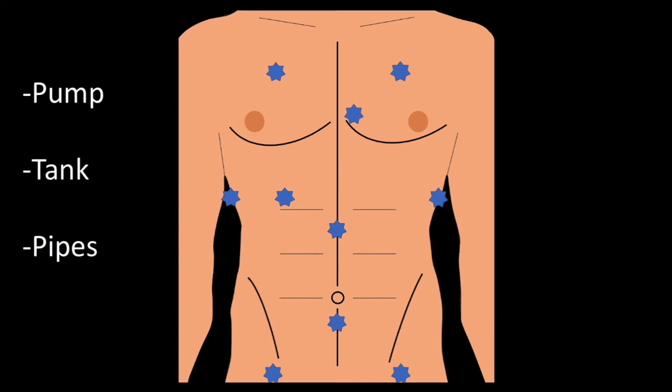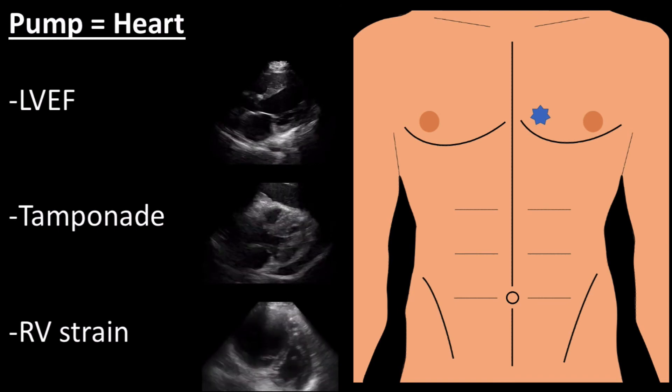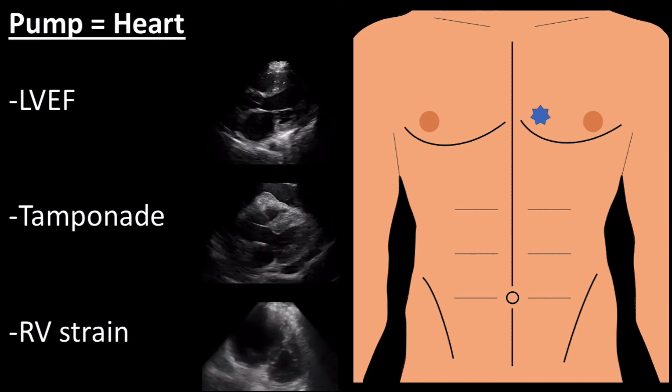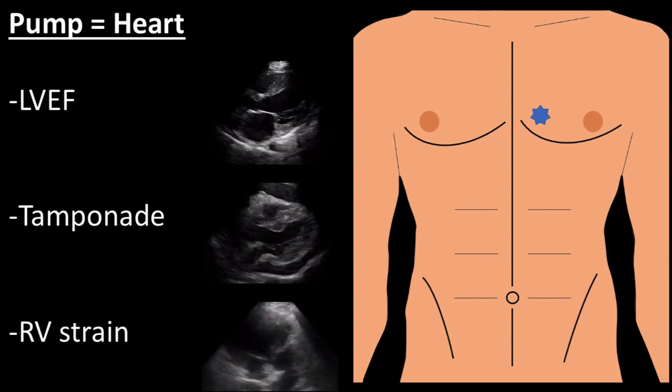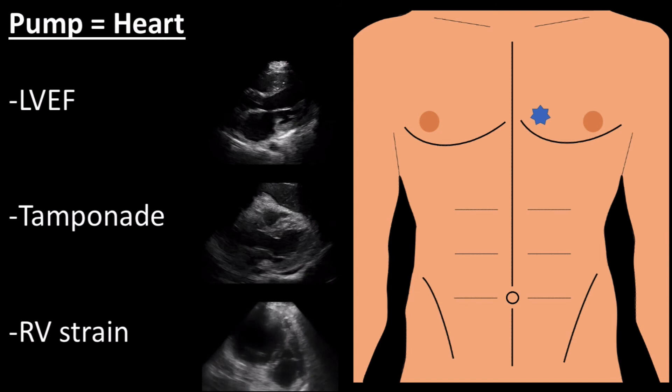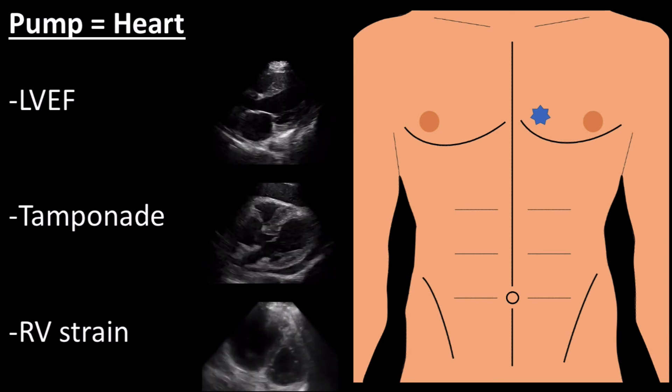The blue stars represent the usual probe locations to complete this study. This can seem overwhelming if you've never learned of the RUSH examination before, yet depending on the patient presentation, I highly recommend you use your clinical skills and experience to hit where you think are the highest-yield scans. The pump means looking at high-yield views of the heart, specifically looking for pericardial effusion indicative of tamponade, looking at the left ventricular ejection fraction to determine poor cardiac function that could be playing a role in the hypotension, and looking at the right side of the heart for evidence of strain, which could be indicative of a massive PE.